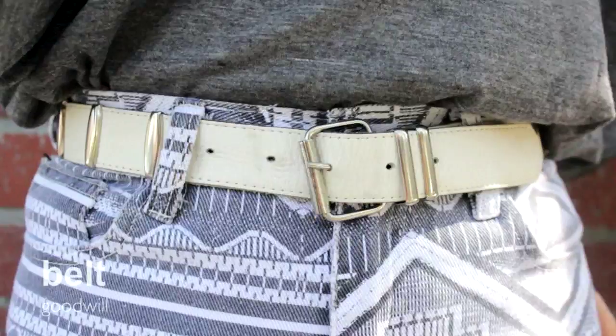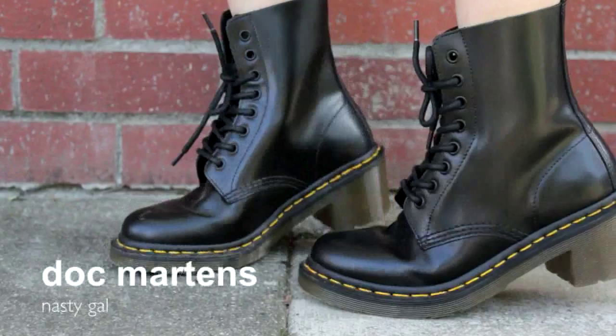It's this white trusty belt that I always wear. For shoes, I thought my black Doc Martens would just go awesome with the outfit.